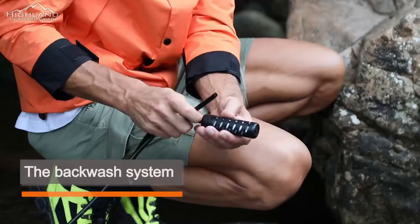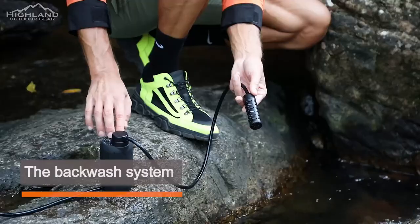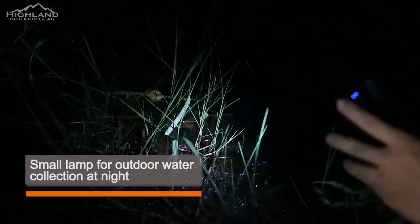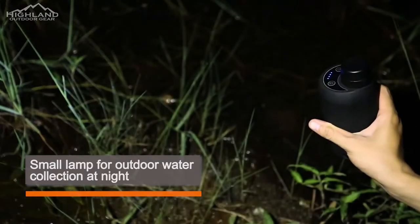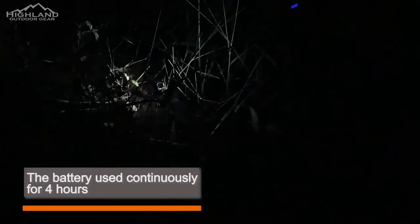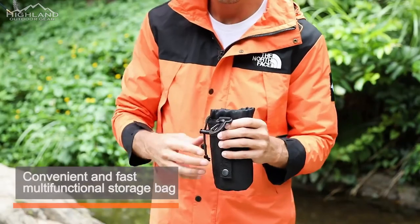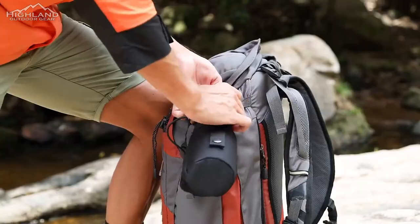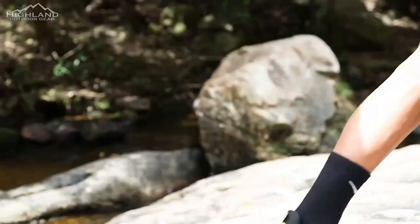It works automatically throughout the whole process, freeing your hands while fetching water. The backwash system allows the filter element to work for a long time. The built-in small lamp is suitable for outdoor emergency water collection at night. The large-capacity battery can be used continuously for four hours and can be charged through a power bank. A multifunctional storage bag makes it easy to carry.